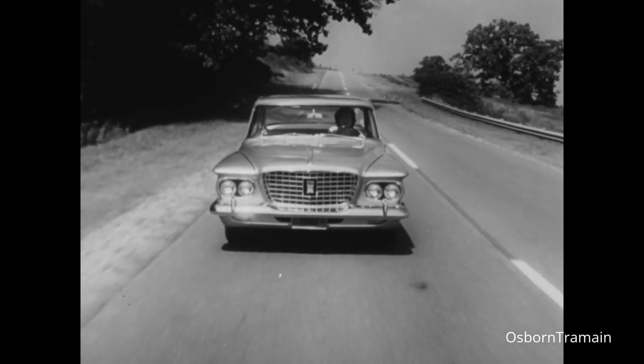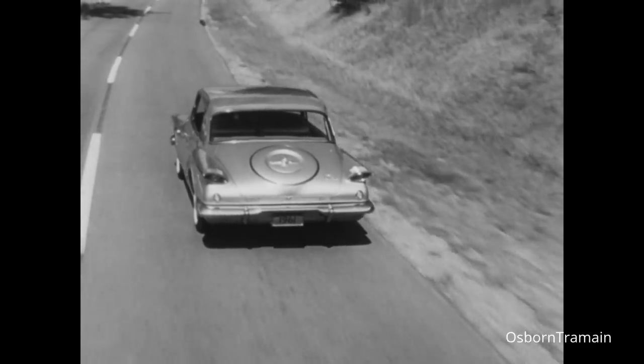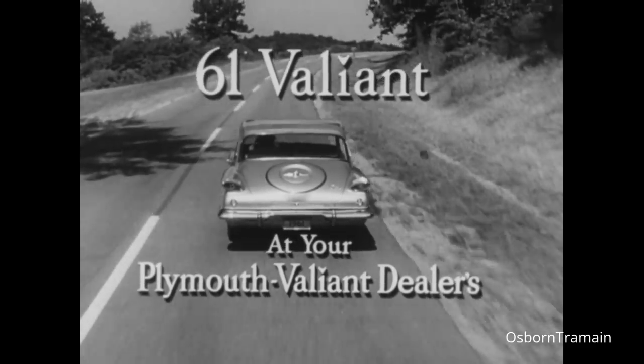You drive a Valiant, and from the minute you do, you've got a lot of car and got it going for you. At your Plymouth Valiant dealers.